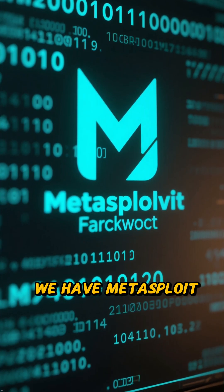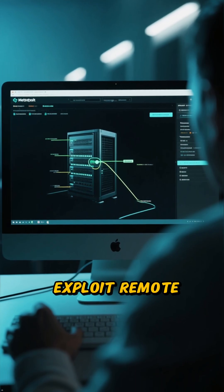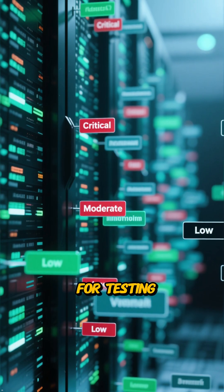At number 8, we have Metasploit Framework. This is a huge one. Metasploit helps you exploit remote target machines. It's a huge exploit database for testing.